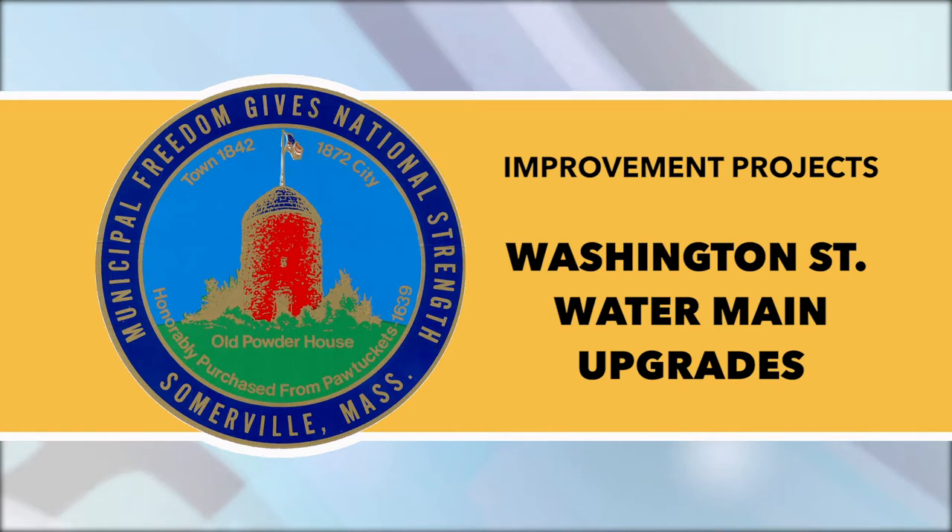Washington Street Water Main Upgrades: City contractors plan to begin transferring individual water services that are connected to the temporary service over to the new water main.